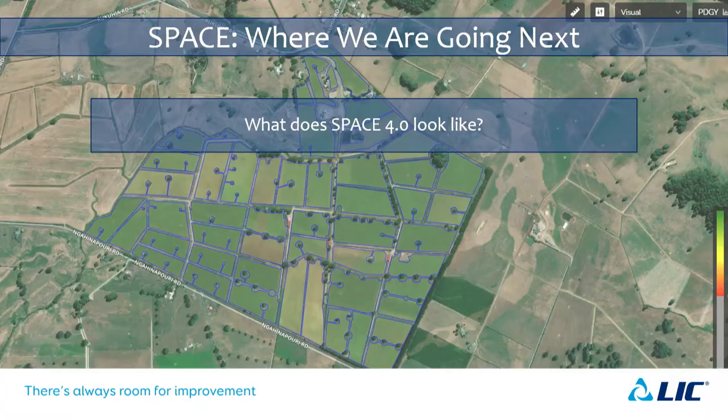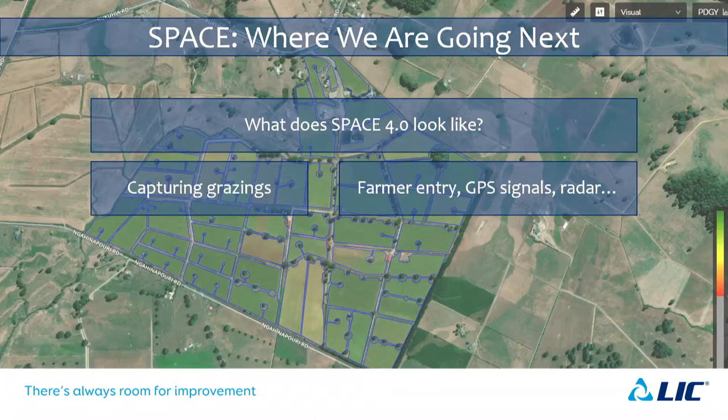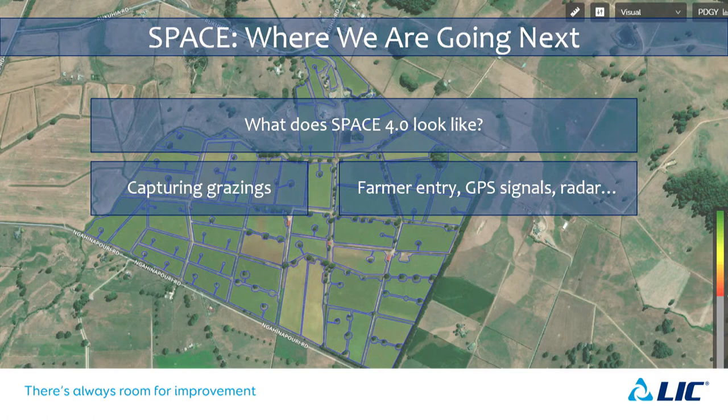Where we're going next is Space 4.0 — the idea is capturing grazings. The growth model lets us go long periods without a satellite image in heavily overcast areas, but the accuracy of the PGF will diminish over time because it doesn't know when grazings are happening on farms. The more days you go without a satellite image to reground the PGF, the more inaccurate things get. To fix that, you need grazing information. One option is farmer entry, but that's not ideal — at the Grasslands Conference last year, someone mentioned farmer entry and the room rocked with laughter.